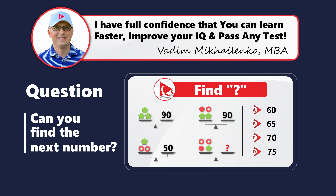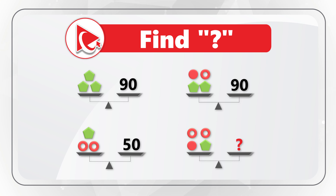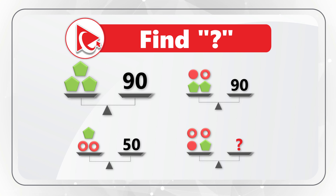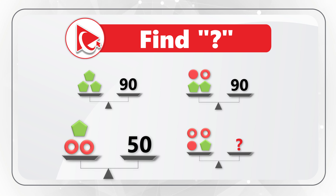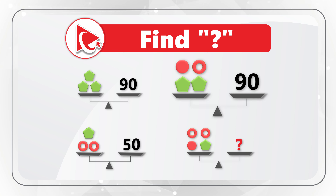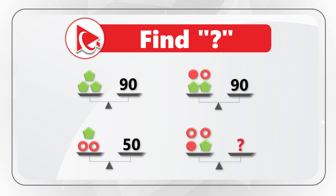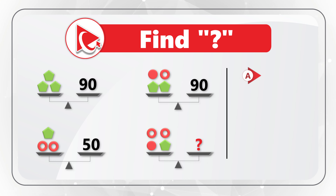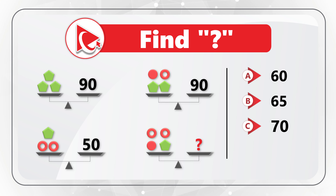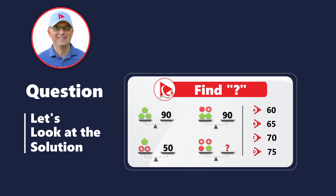Here's a puzzling question which you might find difficult to solve, but the solution is really simple. You are presented with four scales and you need to calculate the missing number. First scale contains three pentagons on the left and number 90 on the right. Second scale contains one pentagon and two bagels on the left and number 50 on the right. Third scale contains two pentagons, one circle and one bagel on the left and number 90 on the right. The last scale contains one pentagon, one circle and two bagels on the left and a missing number on the right. Choose from: A=60, B=65, C=70, D=75.